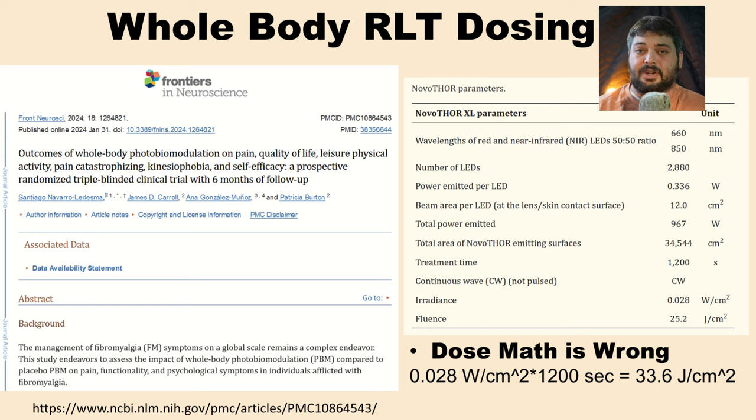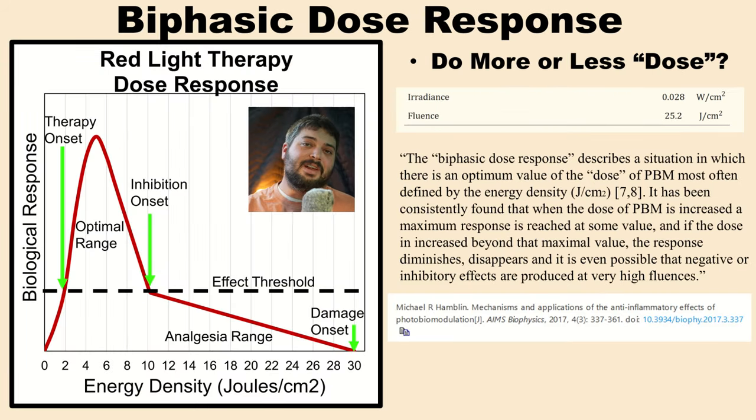Either way, 25 or 33 joules per centimeter squared still seems pretty reasonable for a whole body treatment. Remember, it's not a targeted laser with a lot of skin contact compression, so it's more of a systemic treatment. Maybe you need a little bit more energy to overcome the reflection losses and the lack of penetration, but the low intensity and longer exposure time are also important for the systemic effects of full body red light therapy.